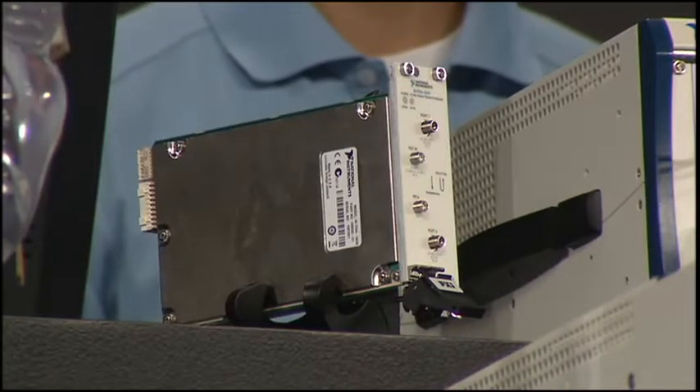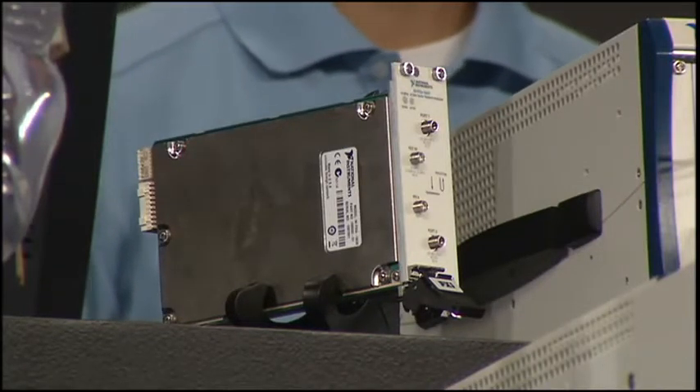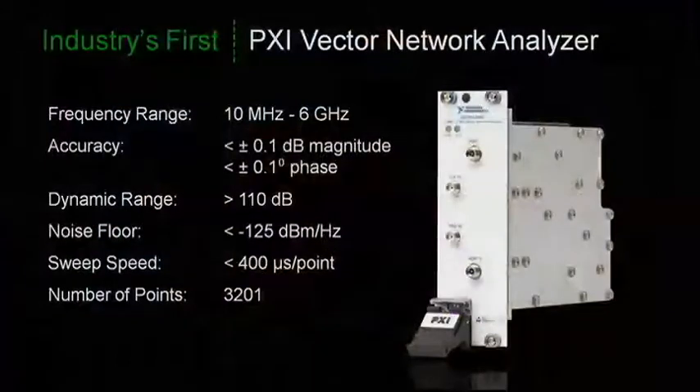Is there anything else? In response to an overwhelming number of requests, we're pleased this year to introduce the NI-PXIE5630, the industry's first PXI vector network analyzer. Optimized for automated tests, this module delivers fast, flexible, and accurate network analysis in a compact two-slot PXI module.